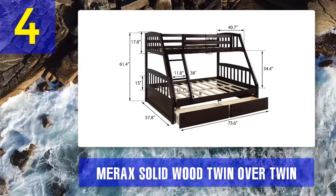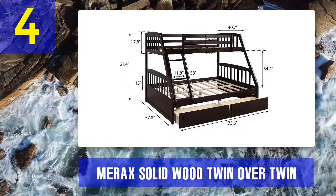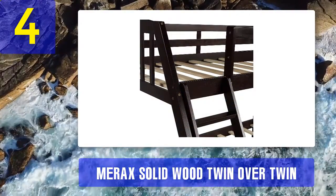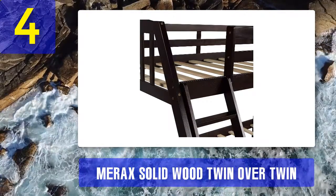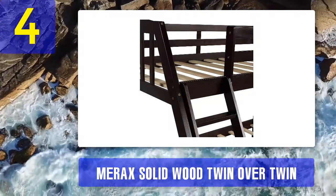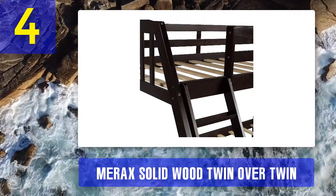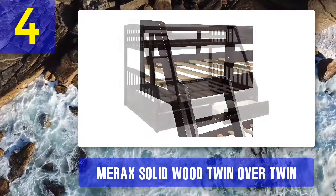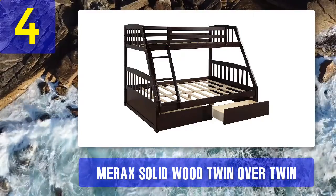Kids and adults of average height still have ample room to move around. Materials: the bunks are expertly crafted from beautiful pine wood and painted in an attractive cherry or espresso finish. The wooden components are held intact by threaded bolts, making everything solid and reliable. The 26 wooden slats for each bunk are able to support a maximum of 400 pounds.